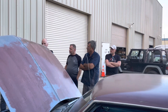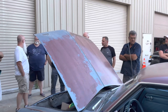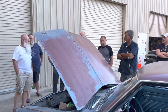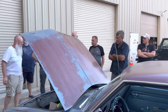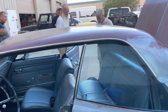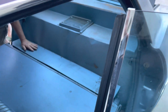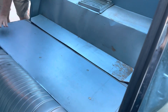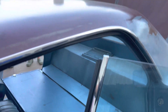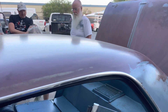It folds down — the seats do fold. The rear seat folds down. If you don't have any rear passengers, you can carry a lot of stuff back there. It even has a little lip to keep stuff from sliding.